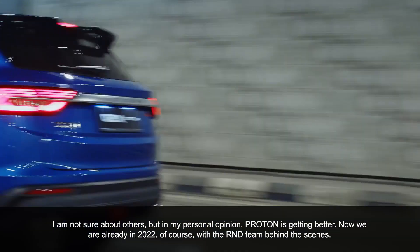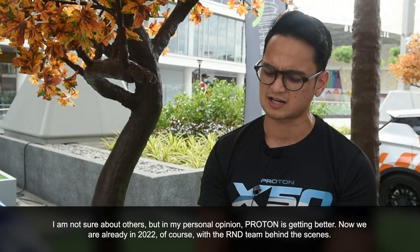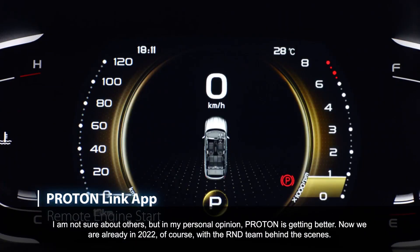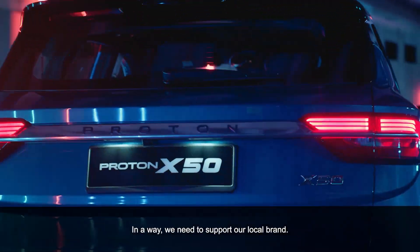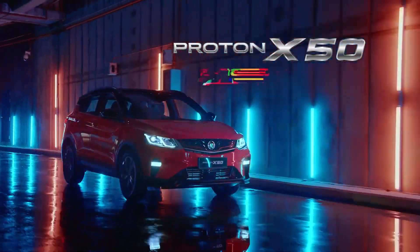I'm not sure about others, but for myself, my opinion — it's getting better, of course. There's R&D behind it. So in a way, we need to support the local brand. The best car.